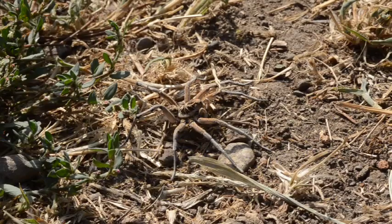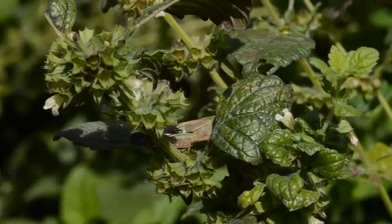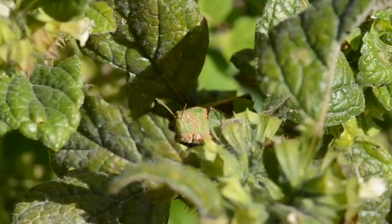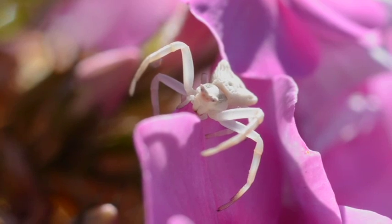Numerous animals of course employ camouflage to catch prey or remain hidden from their enemies. There is nothing unusual there. But what about these ones? Surely, how can these crab spiders hope to catch anything when they are not camouflaged at all?